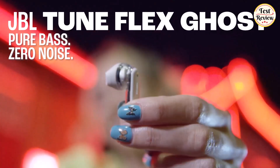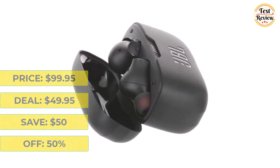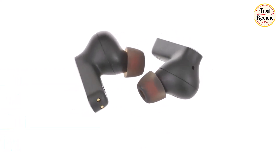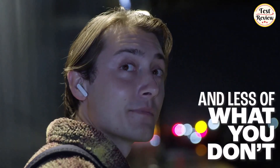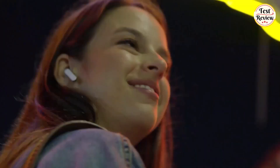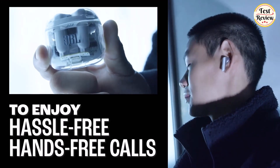Next up is the JBL TuneFlex. It was $99.95 and is now $49.95 at Amazon — you will save $50, that's 50% off. These true wireless noise-cancelling earbuds let you hear more of what you want and less of what you don't. Active noise-cancelling technology with 2 microphones lets you minimize audio distractions. With ambient aware, you can tune into your surroundings at any time, so you feel safer when out in the world, and enjoy hassle-free hands-free calls in stereo.